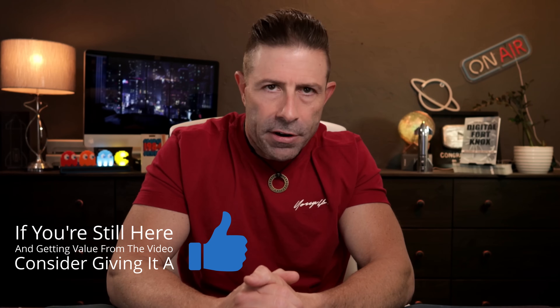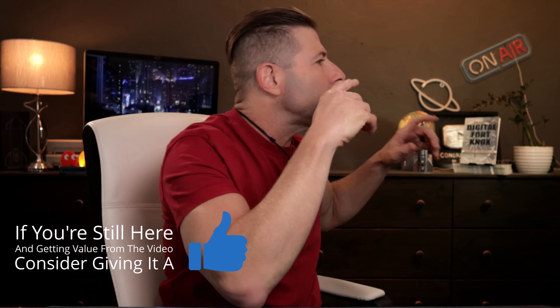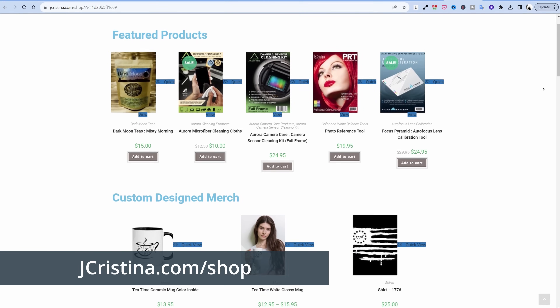Anyway, I hope you found this interesting, helpful, or maybe just entertaining. If you did, throw the video a thumbs up — that would be very helpful. Head over to my website jchristina.com where you can find all the photography tools, merch, tees and shirts, and even my book "How to Create a Digital Fort Knox: Backing Up Your Digital Life." Go check it out, pick something up, support me and my family — that would be much appreciated. Many blessings to you and your family. Stay safe, stay healthy, stay connected. We'll see you in the next one. Love you all.